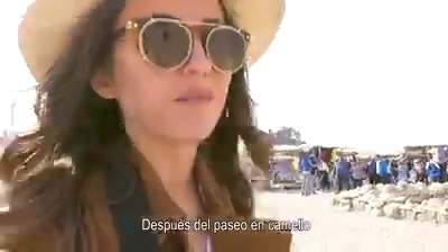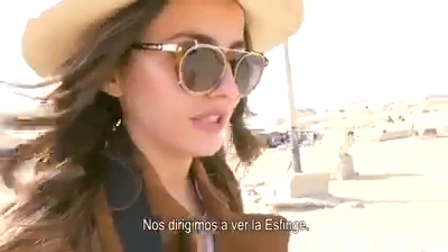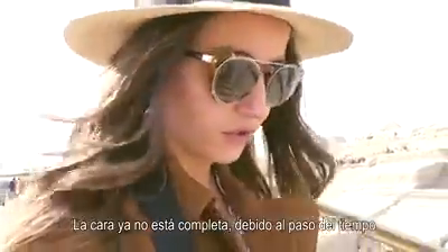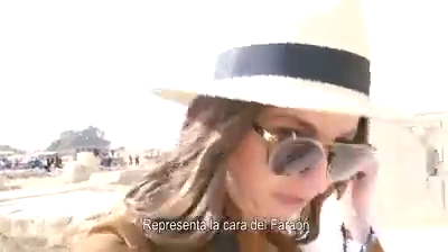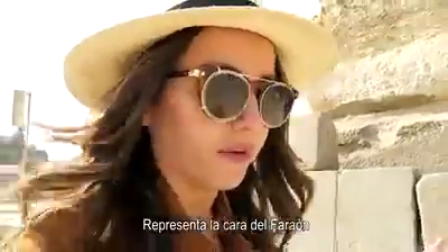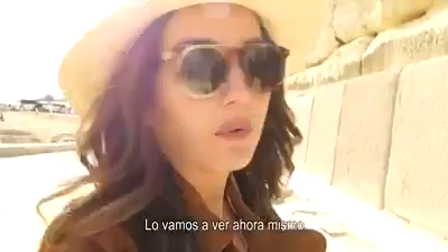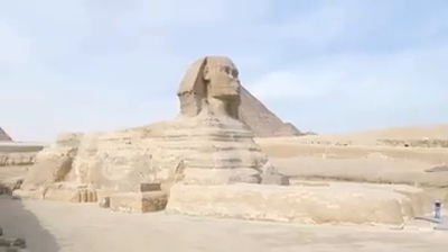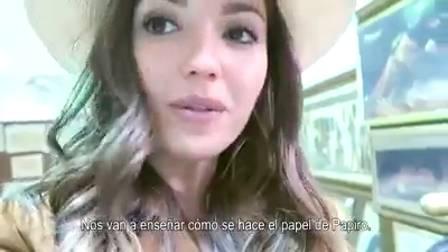After the camel ride, which was very fun, we are heading to see the Sphinx. The face is no longer complete because of the passage of time. It represents the face of the pharaoh who built the second pyramid, who is called King Khafre. We're going to see it right now. They are also going to show us how they make papyrus paper.